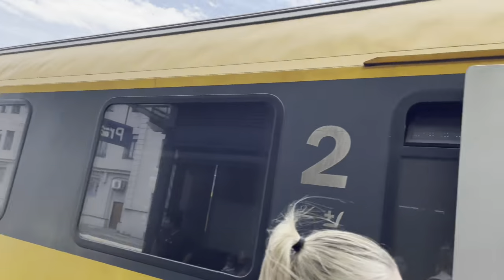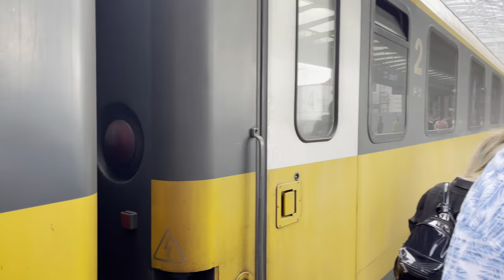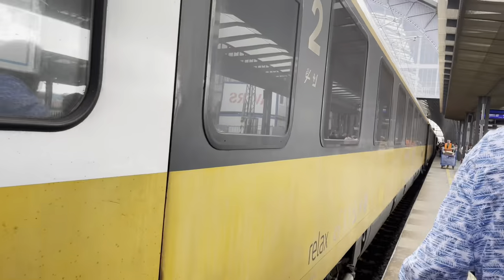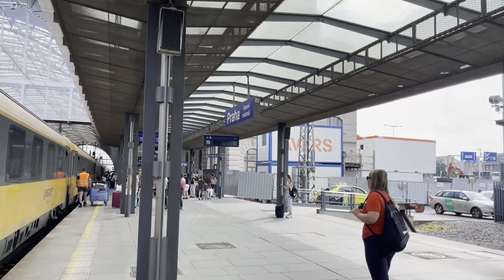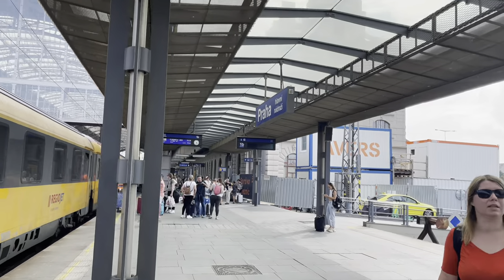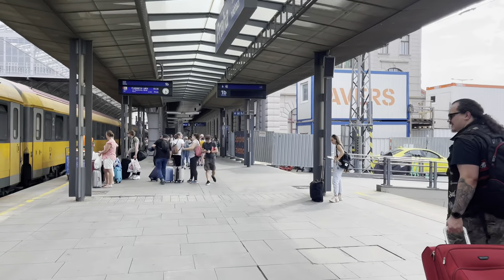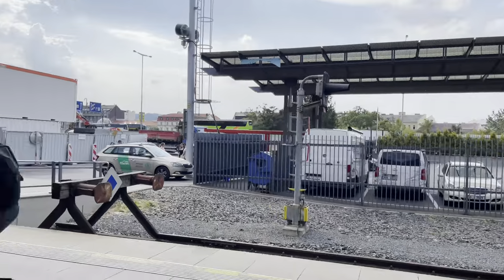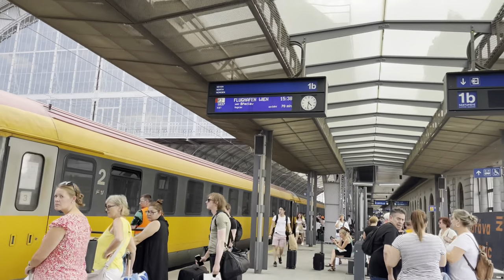After many hours we finally arrived in Prague. Similar to other stations reviewed in this video, the trains are on the second floor with all the action happening below. The yellow Regiojet train is very distinctive — you will definitely not lose sight of your train and will easily know where to hop on.